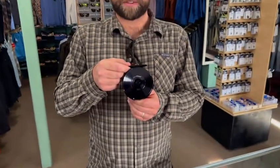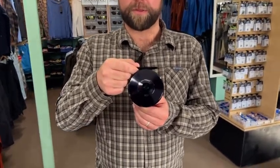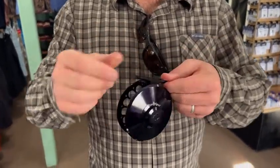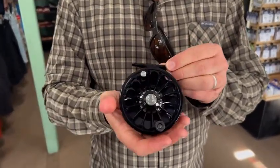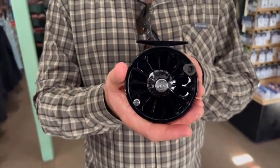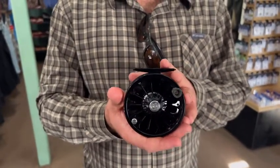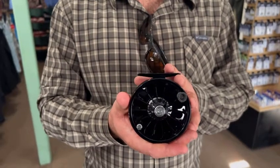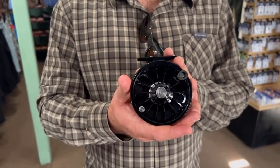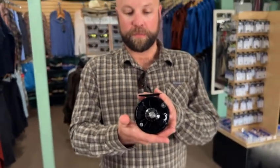Talking about some reels in that price point — it's going to be the Ross San Miguel. This one's a 5/6 weight. It runs in 3/4, 4/5, and 5/6 sizes, with a full solid reel on the back. Beautiful black. They're also coming out with this reel new in 2023 in a platinum version. Being how heavy this reel is, it matches really well with bamboo rods or fiberglass rods where you want something a little more heavy in the butt section. A really nice reel made locally here.